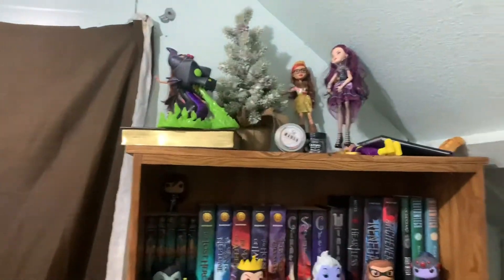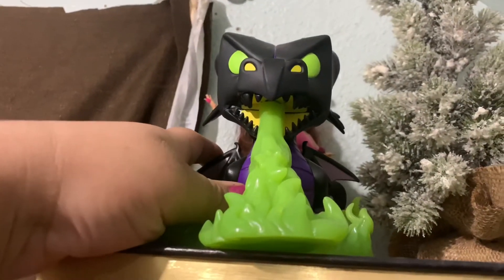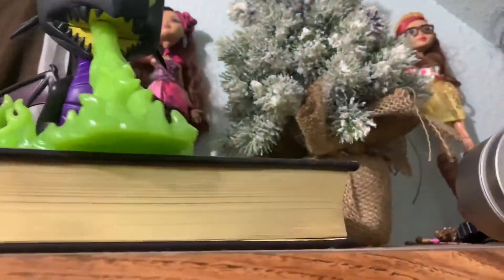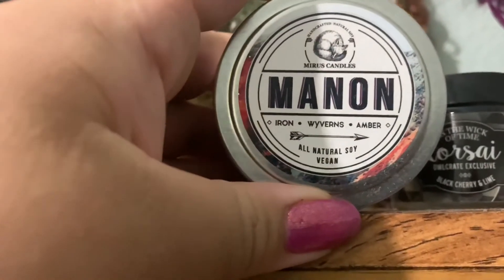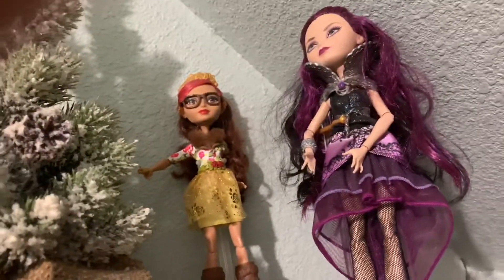This is my regular bookshelf that you guys usually see in the videos. It's an older bookshelf. On the top we have a Maleficent Dragon Form Funko — I got this from my dad for Christmas. Then I have the Wicked Barnes & Noble Special Edition, Son of a Witch — my brother got it for me for my birthday. We also have a Manon Candle from Mitra's Candles, a Crate exclusive Funko, and some Ever After High collectibles. They're pretty old.